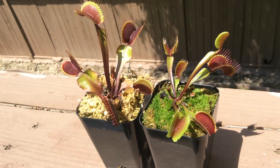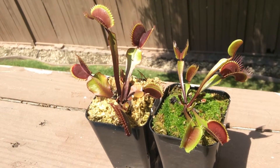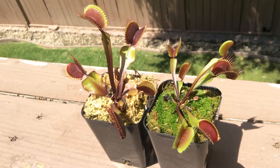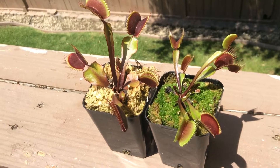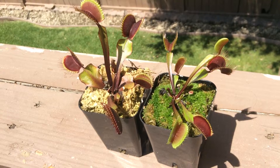Hey, what's up everyone, Francisco Solis here with another carnivorous plant video. Today I will be showing you guys a little experiment I've been working on for the past four months. I grabbed two of my FTS maroon monsters and separated them — put one in full sun, one in full shade. As you can see, the one on the left side is a lot darker than the one on the right.